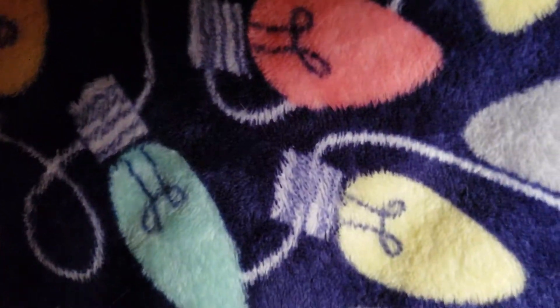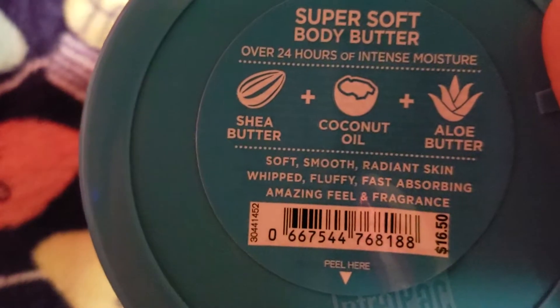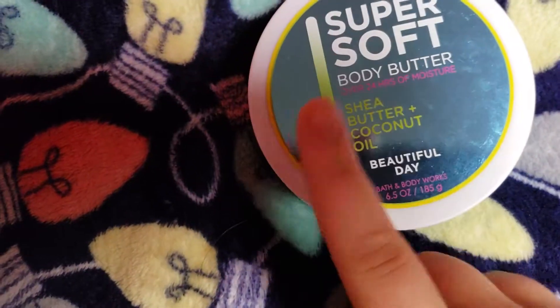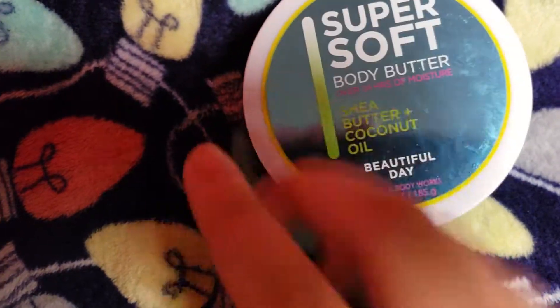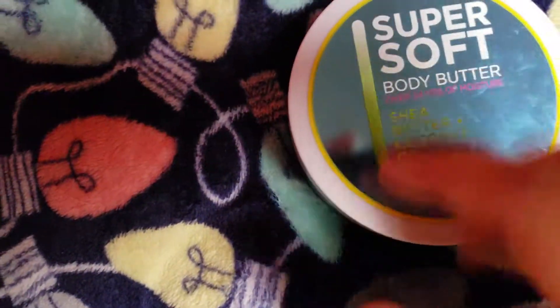The last things I have are a bunch of body butters. This first one is Beautiful Day. It doesn't have keynotes on the back, but this is a very good apple-y scent, like green apple. It's a very good spring or summer scent, early fall, you know. These things are so soft — it'd just look like something you would eat.